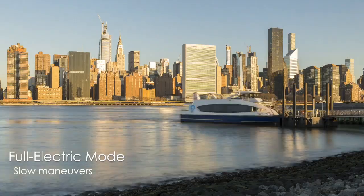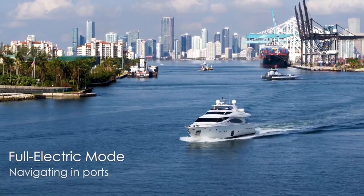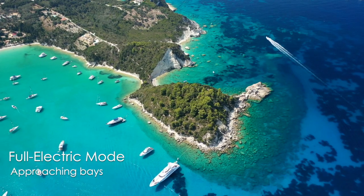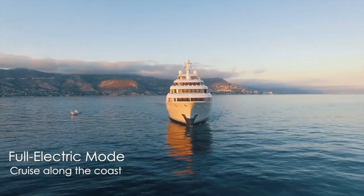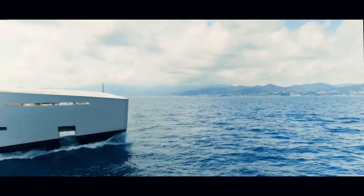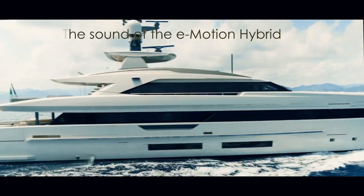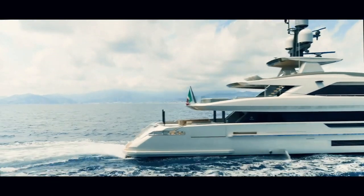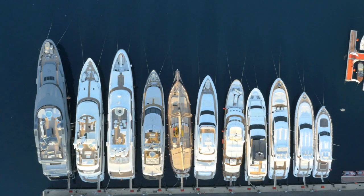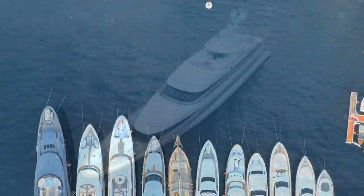All vessels which carry out slow manoeuvres, such as exiting and entering ports, waiting for fuel, approaching bays, or just cruising along the coast. Let's explore the main modes of the parallel system, the advantages, and how it can improve the quality of life on board.